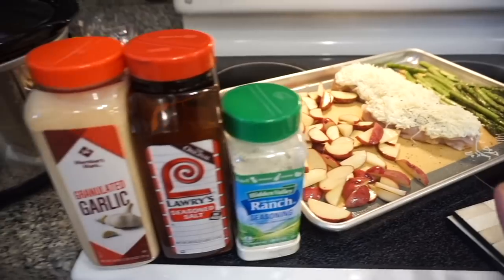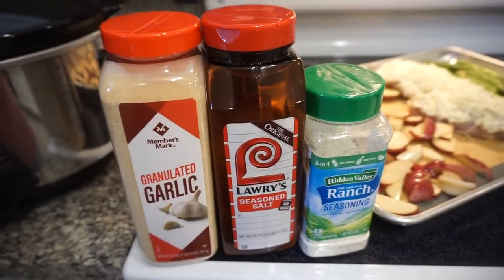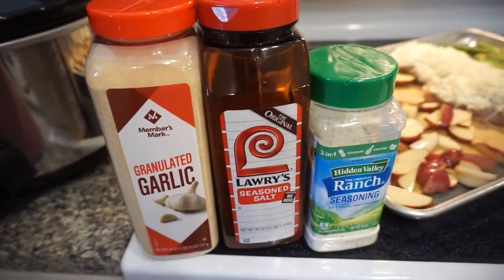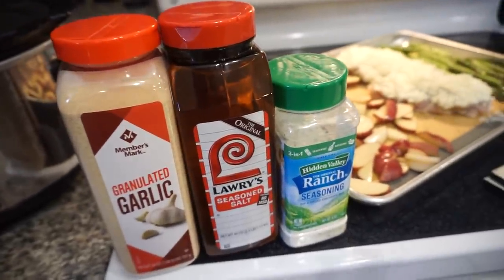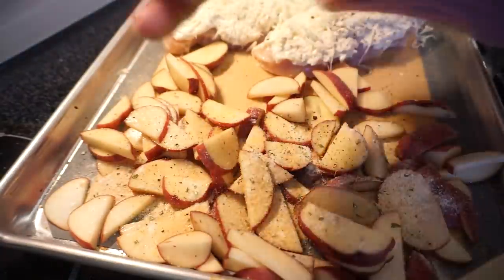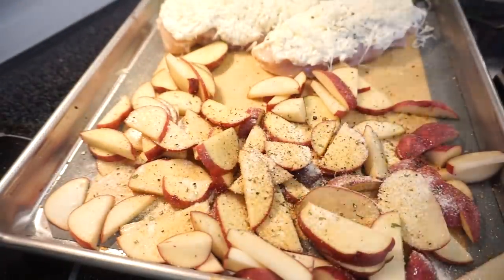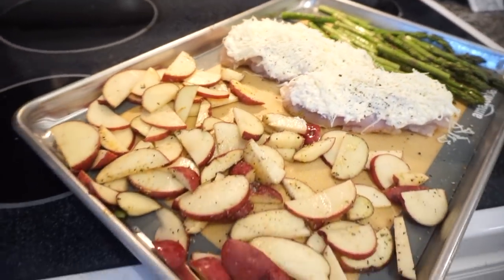For the asparagus, since I have a little bit of this Italian seasoning left, I'm just going to drizzle them with olive oil and sprinkle it right on top. For the potatoes, this is like my perfect seasoning trio: lots of garlic powder, a little bit of Lawry's, a little bit of ranch seasoning, and then a little bit more black pepper as well. We're going to pop this in the oven at 400 degrees for about 25 to 30 minutes.